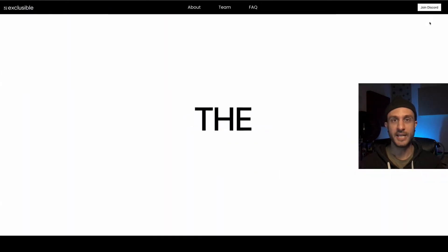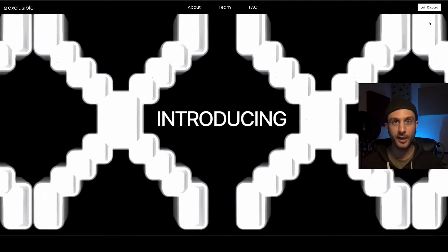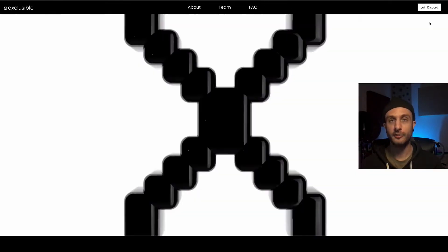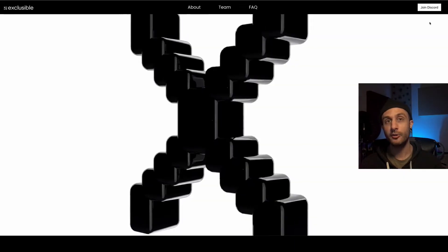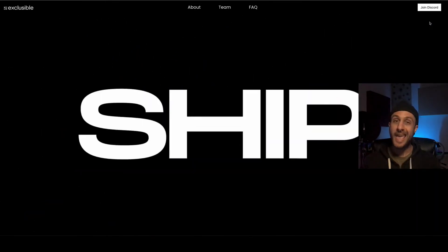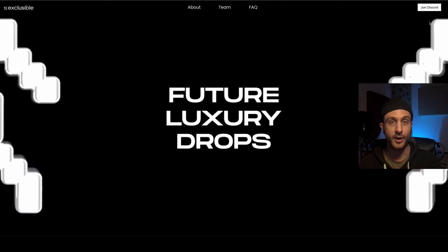Welcome back to the channel, everybody. Death Beach here, and today we're going to be taking a look at this site with luxury NFTs, mostly just so we can see how they're rolling their platform out. Got some interesting ideas here. We're also going to be taking a look at an all-in-one solution to create your own NFT marketplace, and we're going to talk about why you would even want to create your own NFT marketplace.